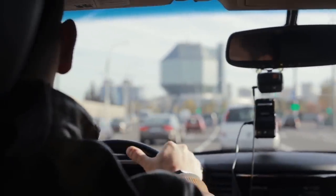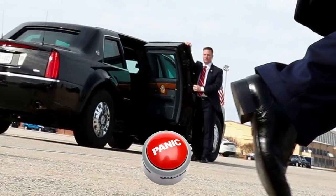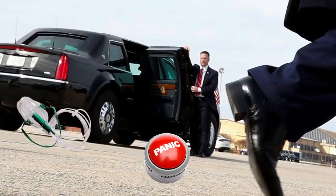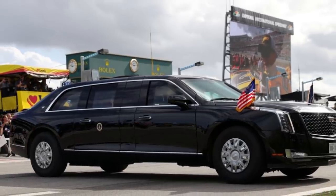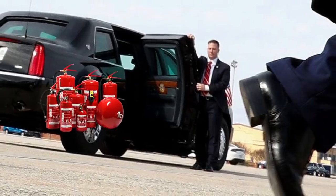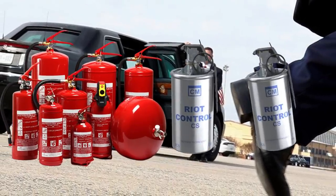Other features sure to drive up the cost of the Beast include a panic button used to call for backup response, an oxygen supply reportedly hidden under the President's chair, and pints of the President's blood. The Beast carries these pints in case the ambulance that travels in the presidential motorcade gets cut off and the President needs a blood transfusion. Out back, the Beast carries a firefighting system in the boot, and you can also find smoke screen and tear gas dispensers there.